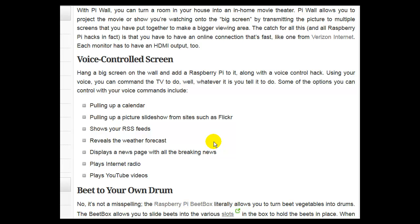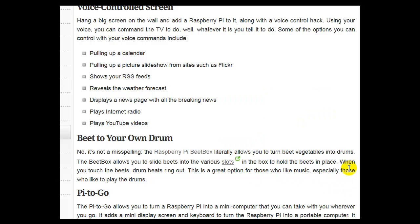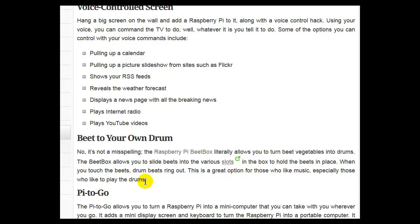Beat to Your Own Drum: Note — it's not a misspelling. The Raspberry Pi Beatbox literally allows you to turn beets (vegetables) into drums. The Beatbox allows you to slide beets into various slots in the box to hold them in place. When you touch the beets, drum beats ring out. This is a great option for those who like music, especially those who like to play the drums.